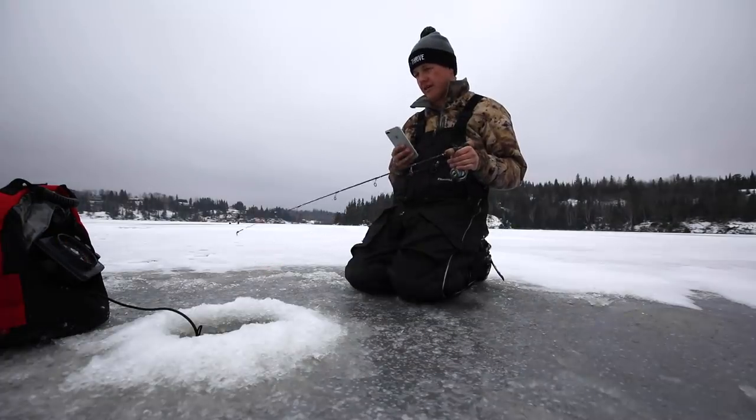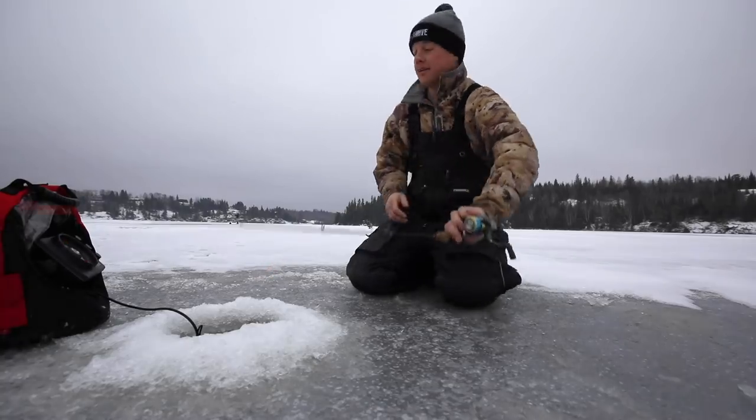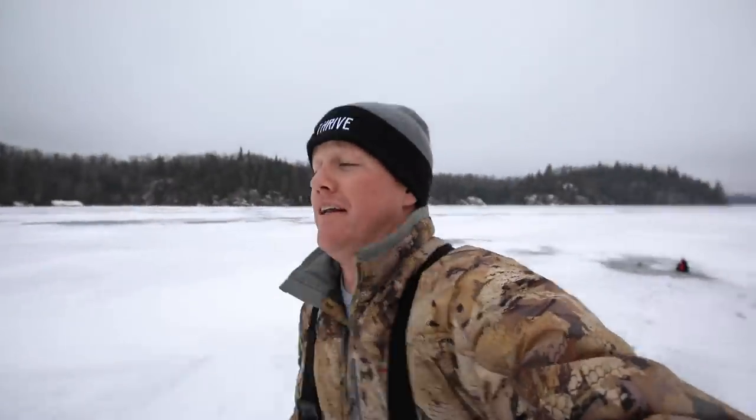Cell phones these days — distracting people from the task at hand. On. Oh! Okay guys we gotta run. Blaine is hooked up with hopefully the first crappie of the day.